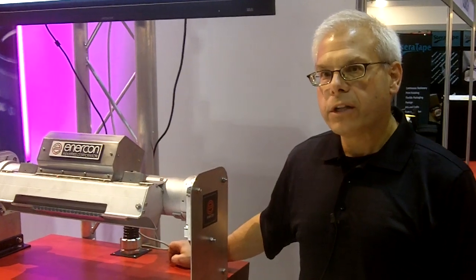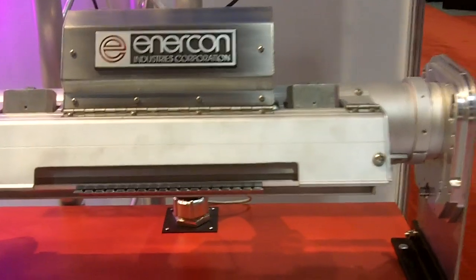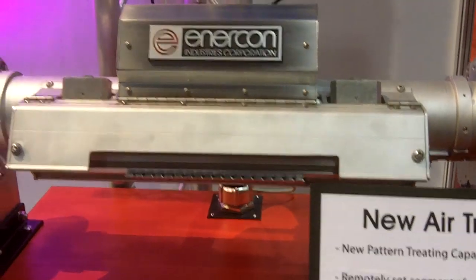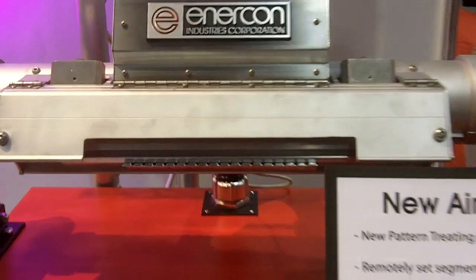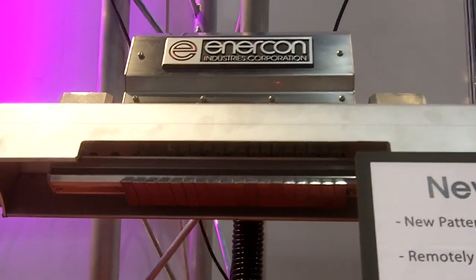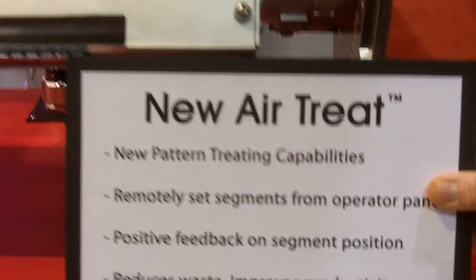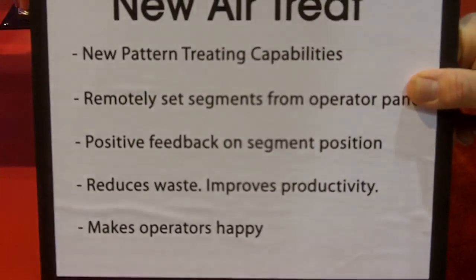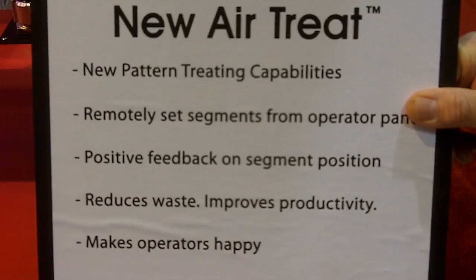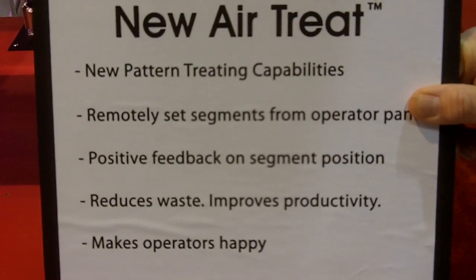Today, for our feature segment, we're going to talk about the new Enercon AirTreat system. The AirTreat system allows for remote adjustment of segments on covered roll systems. You can remotely set pattern treatment, adjust segments from the operator panel, and it provides positive feedback on segment position, thereby reducing waste, improving productivity, and best of all, makes operators happy.